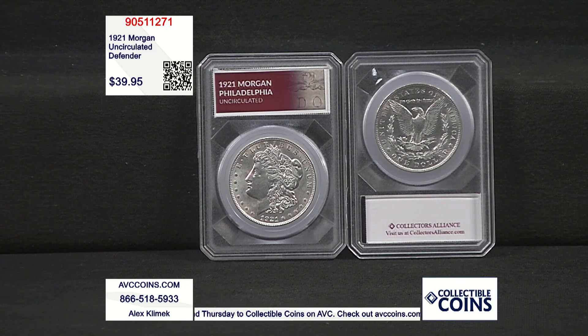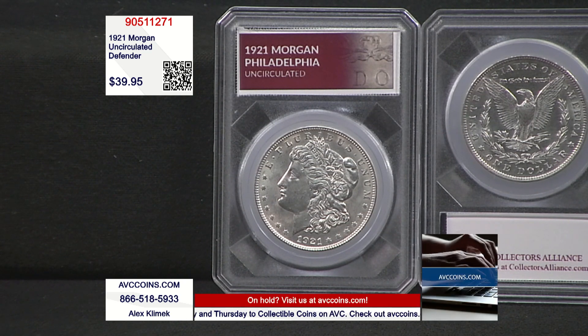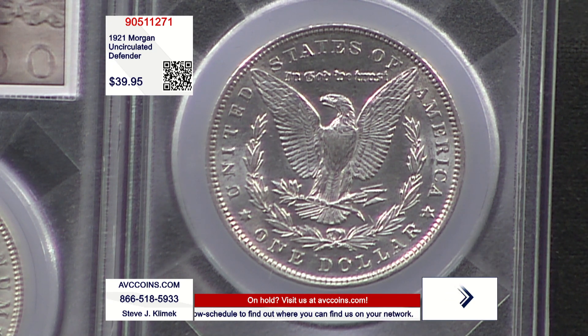Then the doughboys went over there and the war was over shortly thereafter. They wanted to celebrate peace — the end of the most horrific war in history. So the Peace dollar was launched late in 1921, but there was a fight over the design. On the back of the Morgan, the eagle's talons hold arrows. The original Peace dollar design also had arrows, but they finally settled for an olive branch. We had silver left over from the melts, and since legislation already existed, they started pushing out the Morgan dollar again in 1921 — Philadelphia, Denver, and San Francisco.